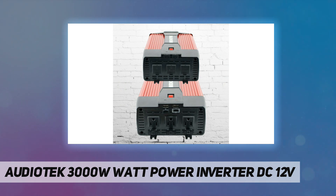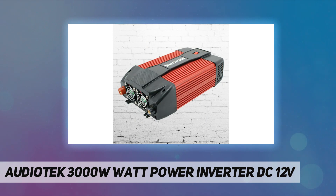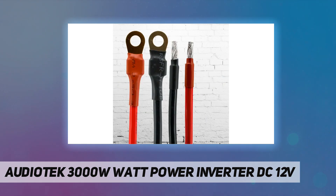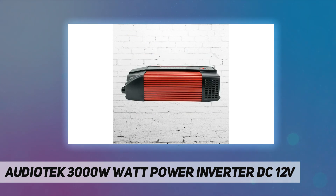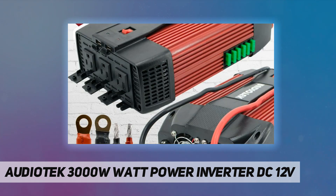Audio Tech power inverter brand has the highest average review rating of any power inverter brand. Audio Tech is devoted to providing portable power inverters of the highest quality and performance for powering up multiple loads and major household appliances on the go, with the best quality products and professional customer service.